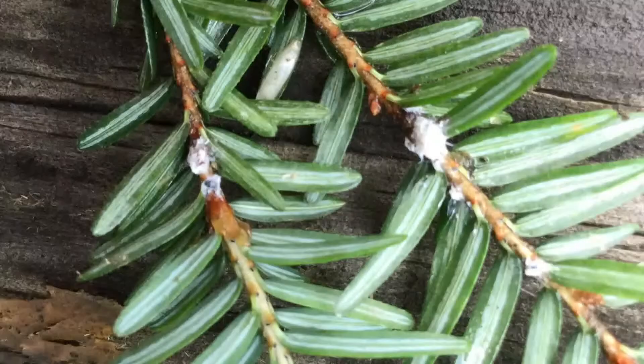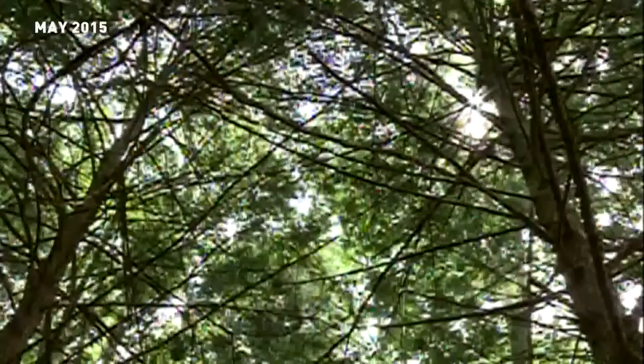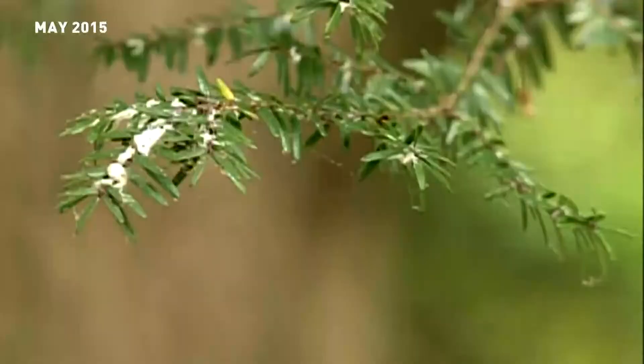Frey says while you can't see the adelgid itself, you can see the egg sacs on the tree. It's important to look out for them so you don't help them spread. We're treating a lot of trees and protecting a lot of trees in the meantime, so there is certainly a reduction in the amount of adelgids out there had we done nothing. Elena Holland, 13 On Your Side.